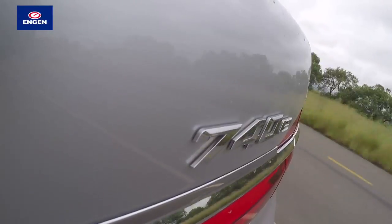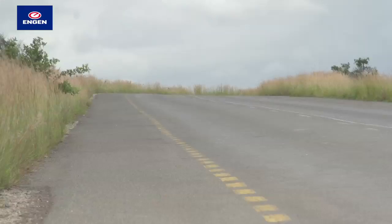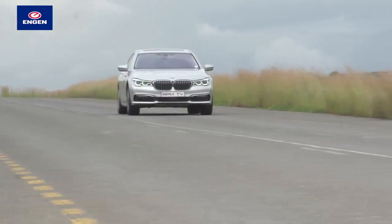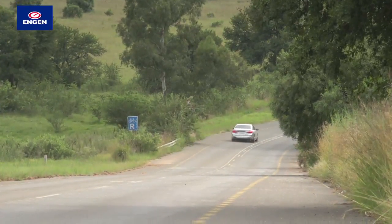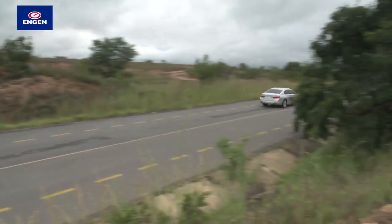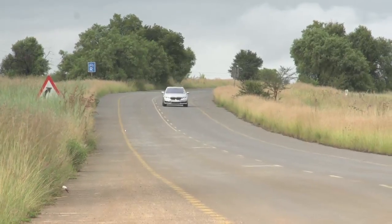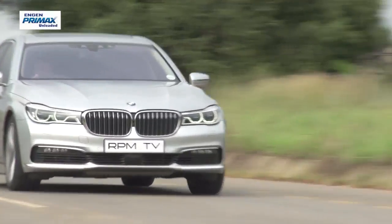Switching between the hybrid system's modes is as simple as toggling the E-Drive button. Auto E-Drive determines the most efficient combination of petrol engine and electric propulsion, with all-electric power at speeds below 80 kilometres per hour. Max E-Drive switches the car to pure electric mode. The lithium-ion battery has a 9.2 kilowatt-hour capacity and is located under the rear seat. On the move, it's charged under braking or by the engine. When parked, the battery can also be charged using a conventional AC plug or a dedicated high-capacity charger, with a charge time of under four hours.